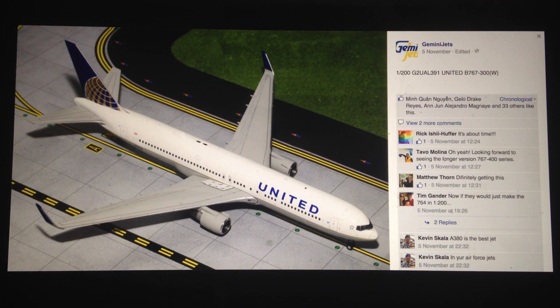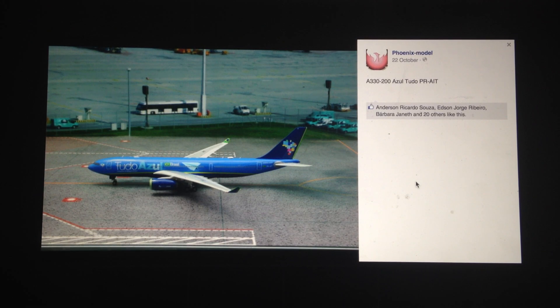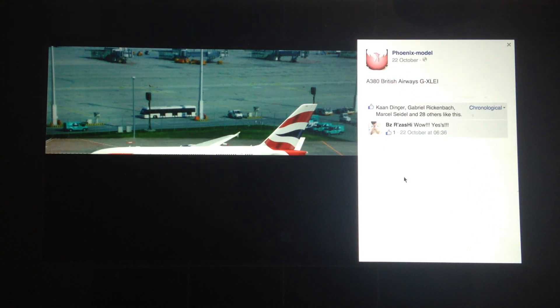We're going to move on to the Phoenix models ones. Firstly, we have the Azul A330-200. Azul is a pretty good carrier from Brazil. I do like their livery in general, but to see this is quite interesting. It's called the Tudo Azul — it's in this full blue livery. I think it's pretty nice, I'm definitely a fan of it. You can see it's got the little Brazilian flag on the winglets. I think it's a pretty good release.